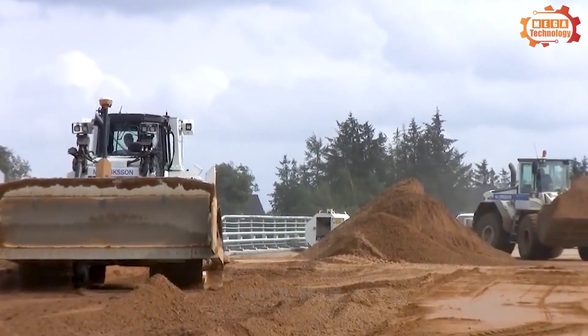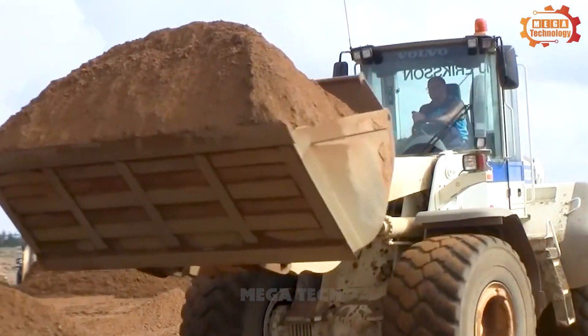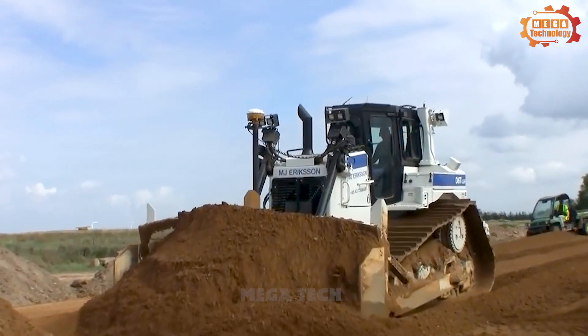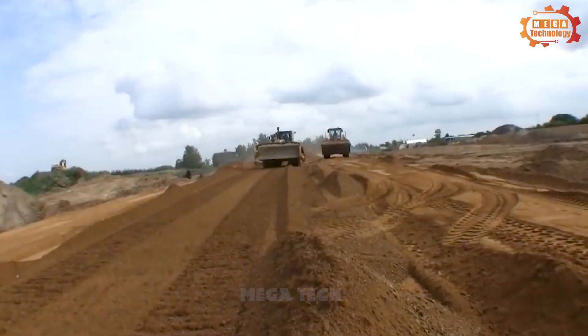Coming to the D6T-LGPT, with an effective output of up to 200 horsepower, this machine has a significant operating weight of 48,024 pounds.